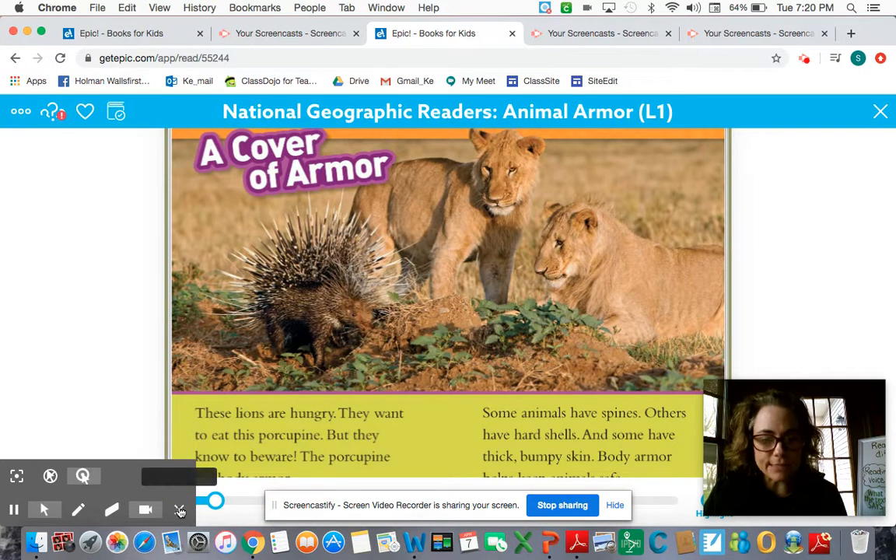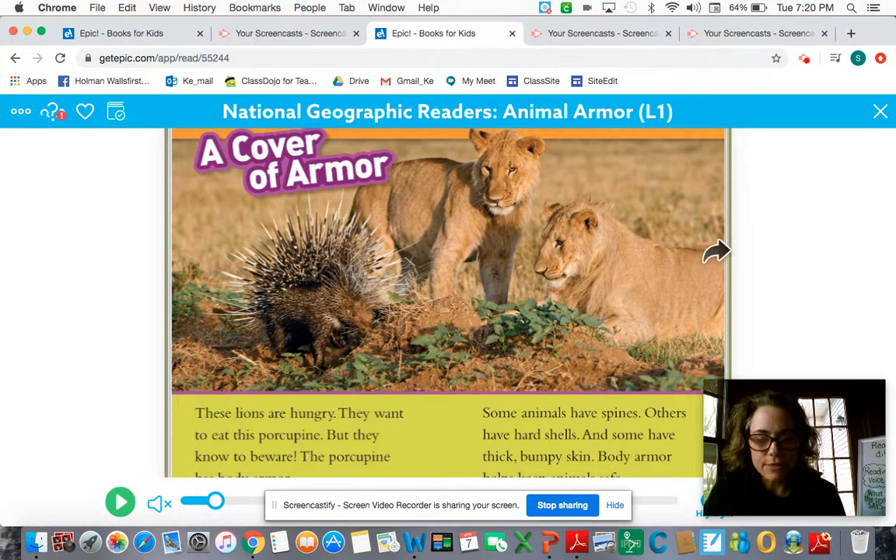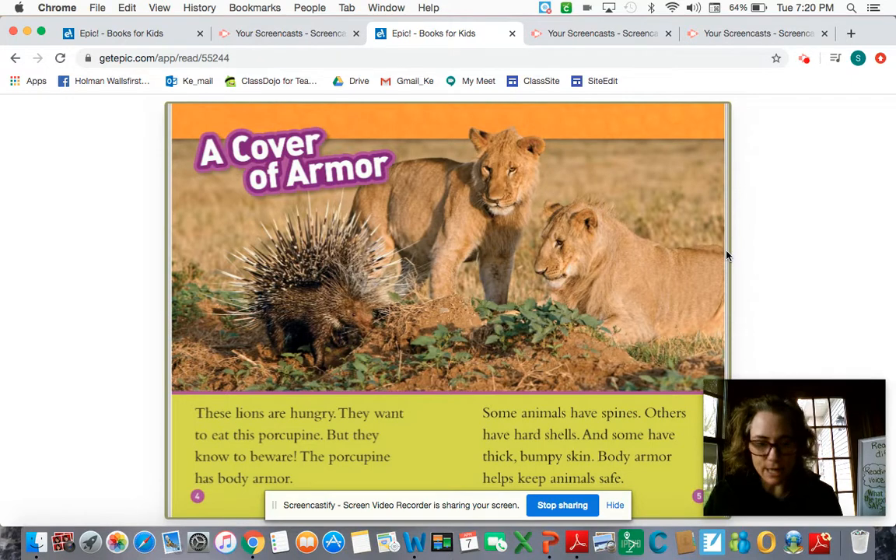These lions are hungry. They want to eat this porcupine, but they know to beware — the porcupine has body armor. What makes that porcupine dangerous for those lions to eat? Yes, those spikes, or they're called spines. Some animals have spines, others have hard shells, and some have thick, bumpy skin. Body armor helps keep animals safe.